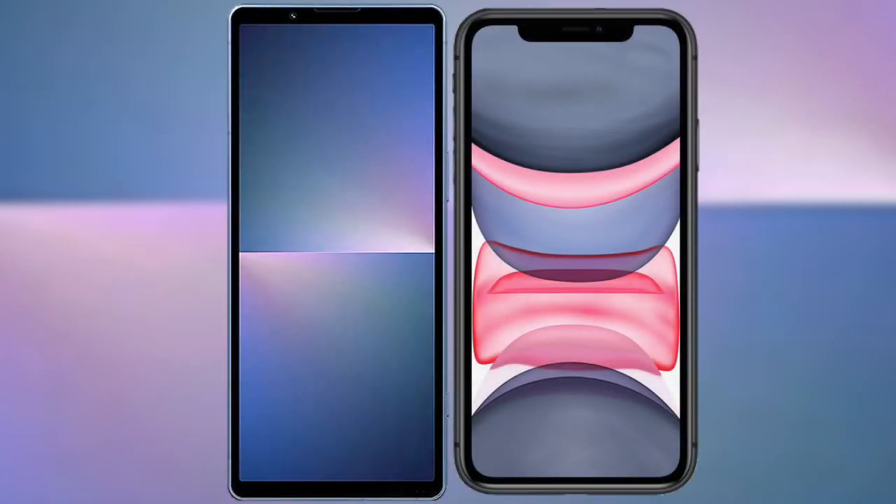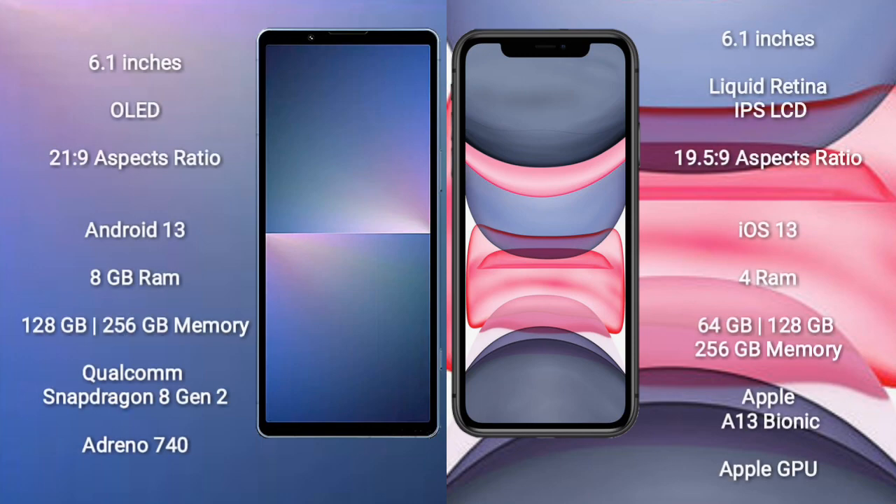I will compare the new Sony Xperia 5 Mark V with the iPhone 11. The Sony Xperia 5 Mark V comes with a 6.1-inch OLED display and an aspect ratio of 21:9. The iPhone 11 comes with a 6.1-inch Liquid Retina IPS display and an aspect ratio of 19.5:9.